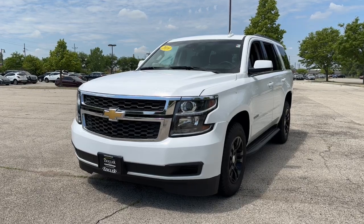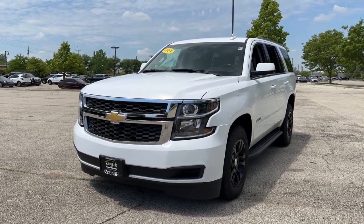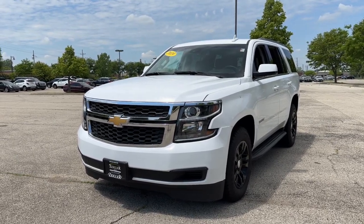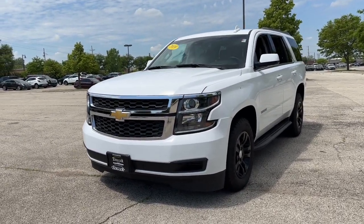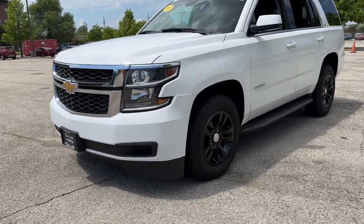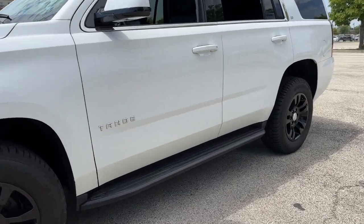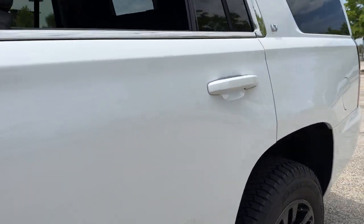Ziegler Buick GMC here today with the 2019 Chevy Tahoe. This one comes in a white exterior color, equipped with LED headlamps and fog lamps, 19-inch gloss black aluminum wheels, fixed running boards, and a keyless entry system on the door handles.